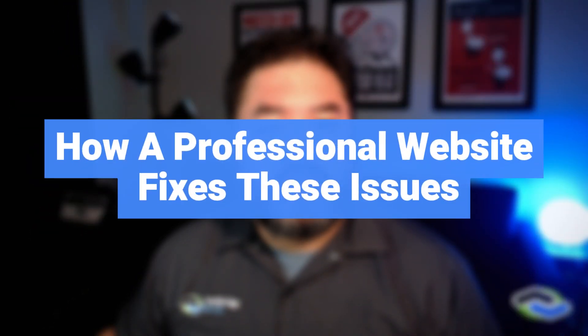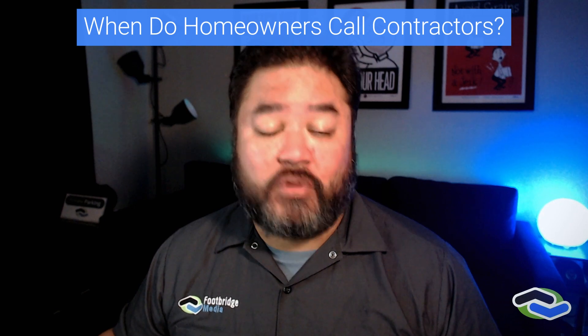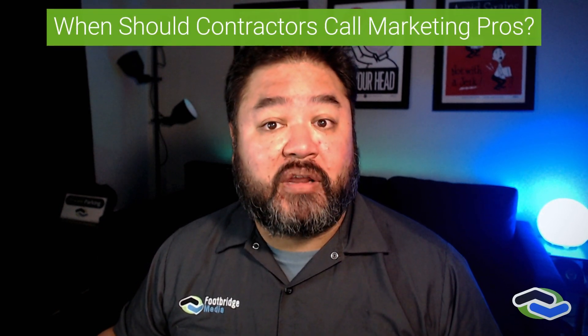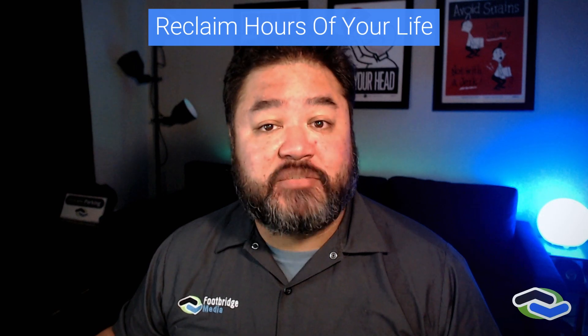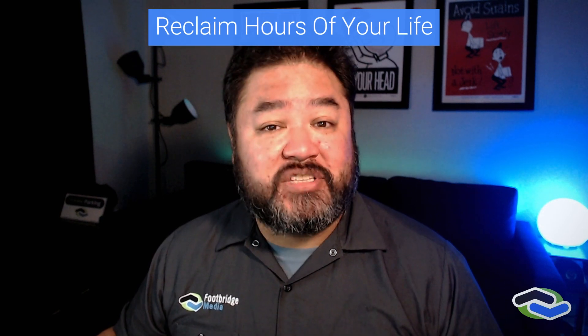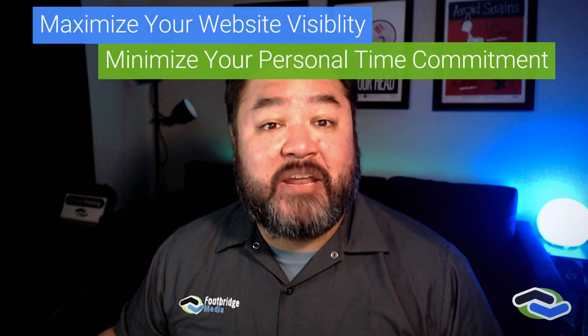So how does professional contractor website design and development address those problems? Homeowners call contractors to take care of their home when DIYing is no longer the best solution. Contractors and home service providers call upon professional marketing agencies like Footbridge Media when DIY marketing isn't the best course of action anymore. It'll help you reclaim hours of your life. While it may cost more money out of pocket, you're going to be saving your own time — hours you can spend on business development or with your family. There's also value in having a niche experienced marketing agency. A marketing partner that understands how home service companies work and how their prospective customers act is important. An online marketing professional will help your website load quickly with the right content and SEO components so you can maximize your visibility and minimize your personal time commitment.